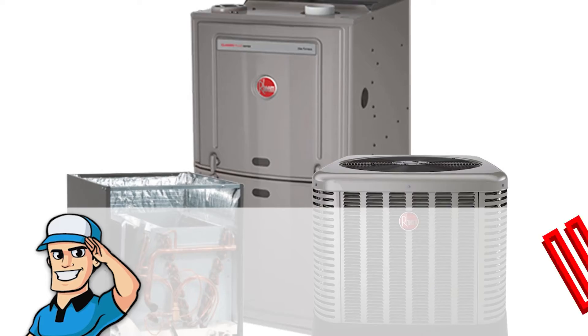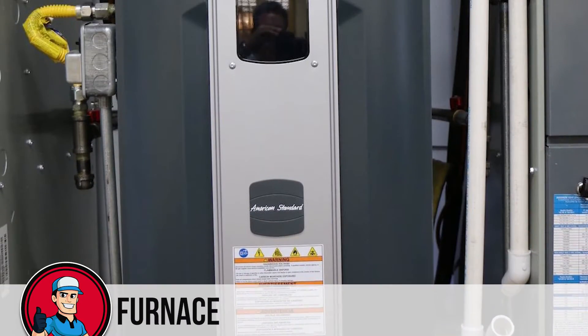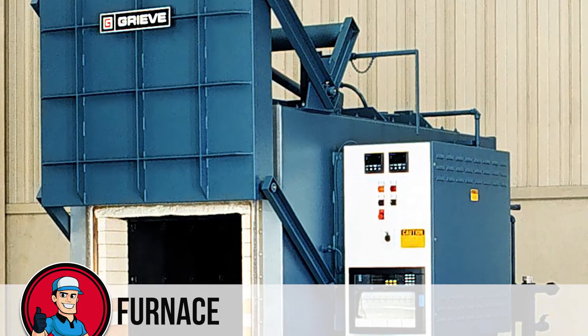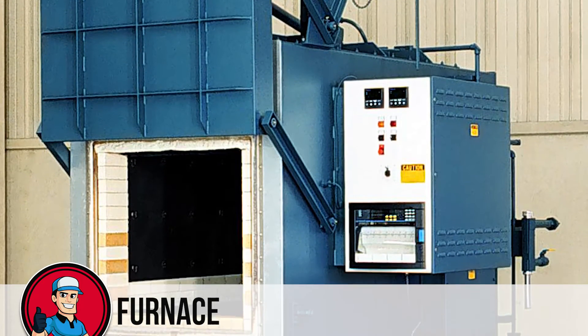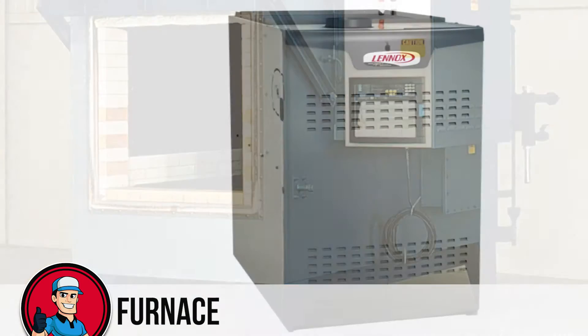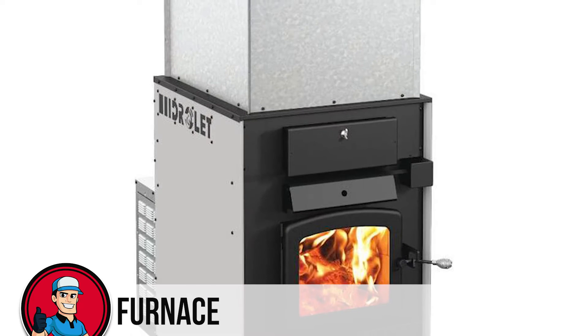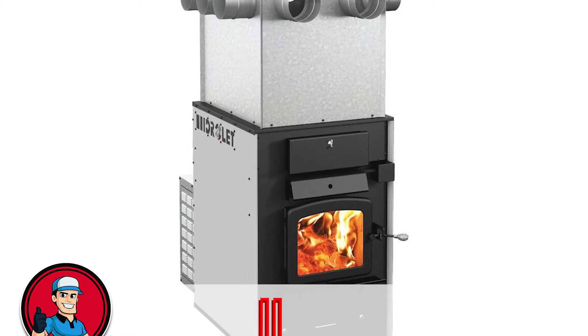And now the furnace. What is a furnace? Compared to boilers that heat water, furnaces heat air. Like boilers, furnaces use electricity or natural gas to operate. Some units also use propane. A furnace works alongside your house's air conditioning system and pushes heated air through the ducts into your home by using a blower.